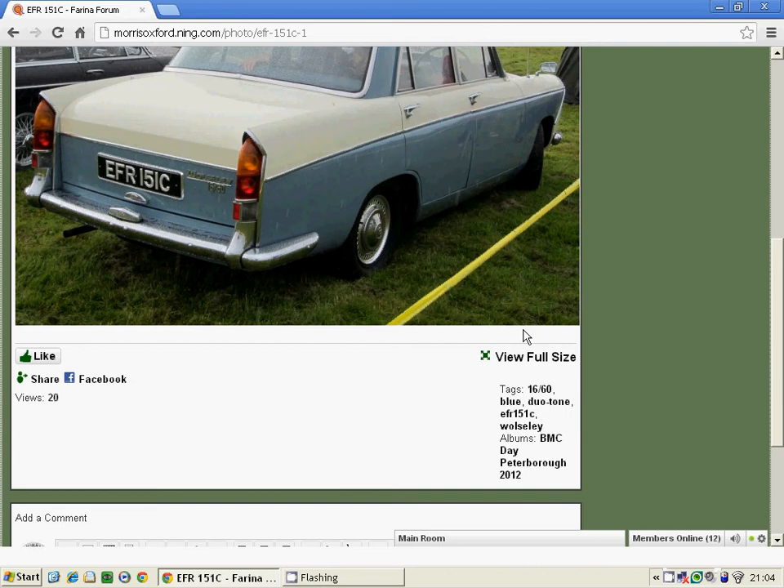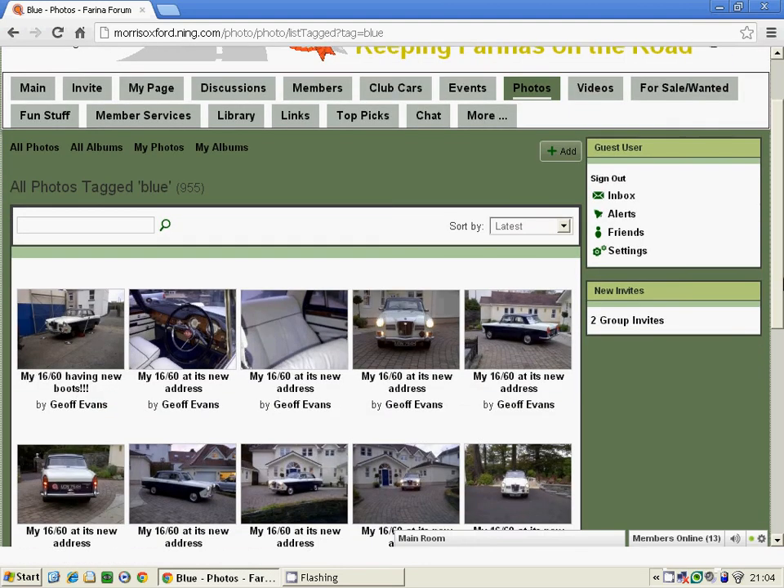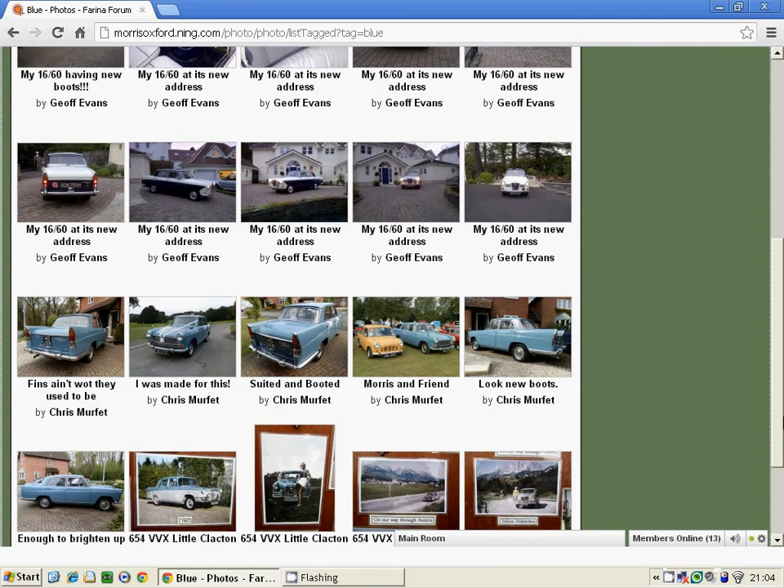We may also want to look at pictures of just blue Farinas. So we click on the colour blue and there we go — we get all the pictures of all the blue cars, Austins and Morrises.